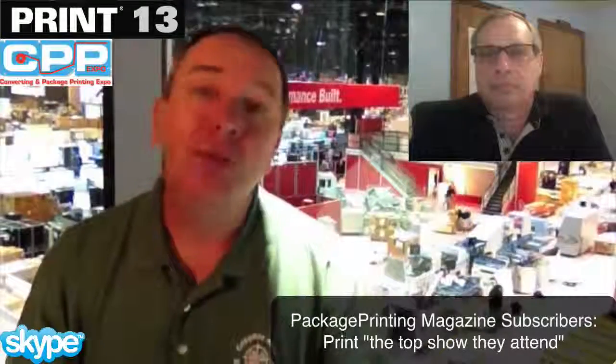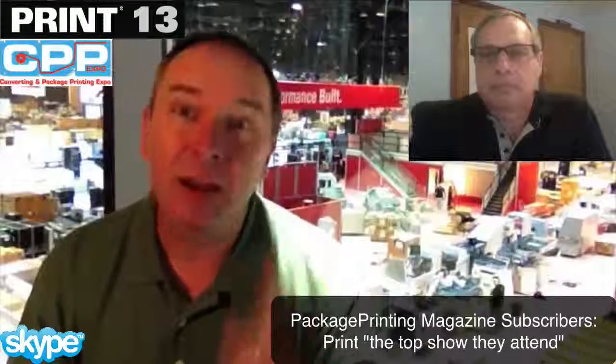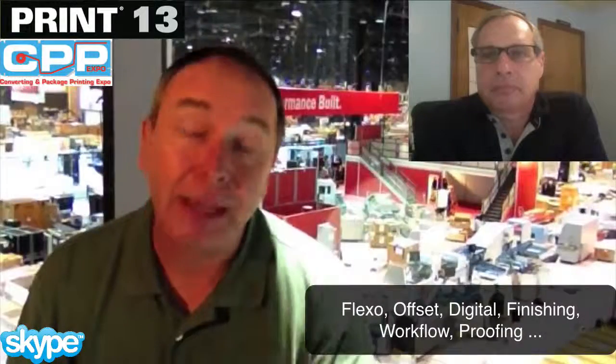Package Printing Magazine has done a study with their subscribers on the top shows they attend, and Print is the number one show that subscribers of Package Printing Magazine attend. On the show floor there's digital, Flexo, Inkjet, Offset, and Hybrid — every technology you can imagine. Over 141 new equipment and product technologies are being introduced here first. People looking for new opportunities, new revenue streams, and new applications will find them here.